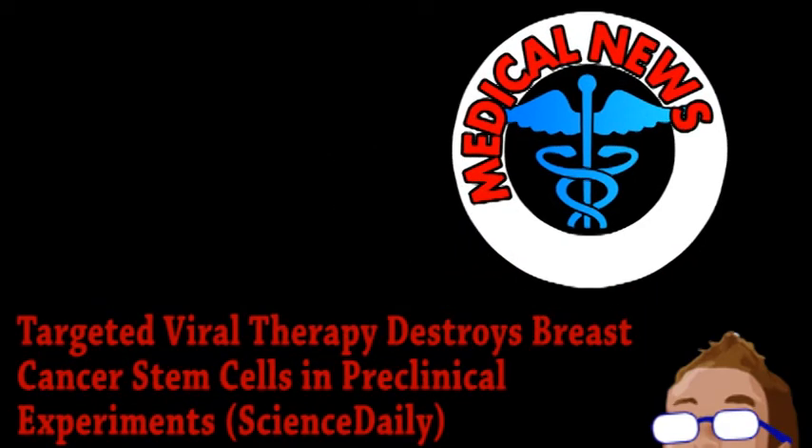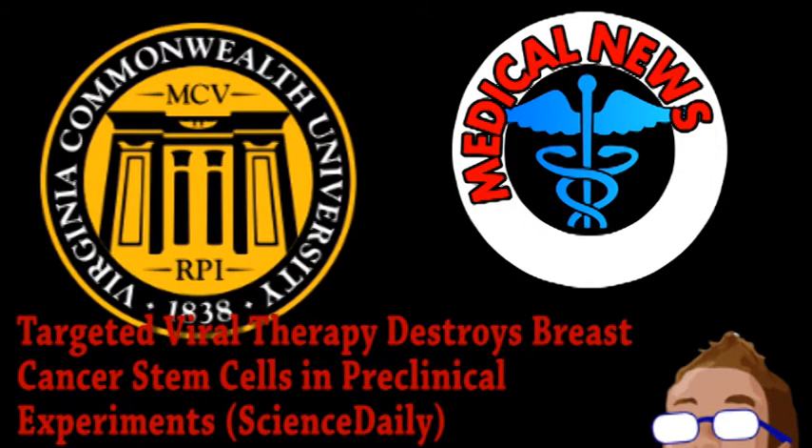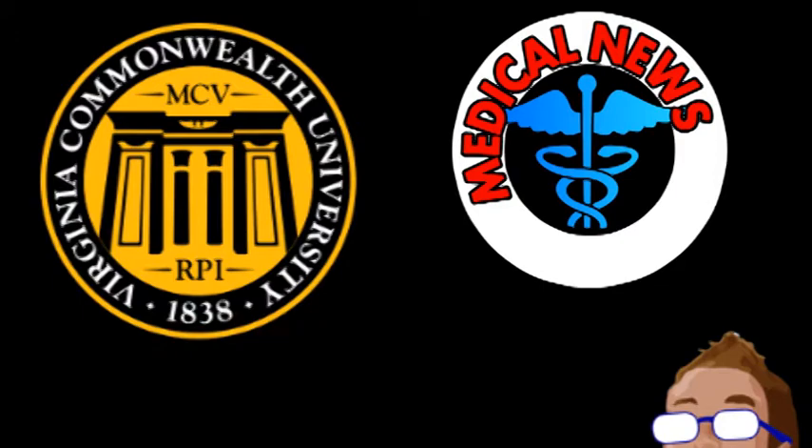Our next story comes from the world of medicine. Researchers at Virginia Commonwealth University have been developing a gene therapy to eliminate cancer, with some encouraging results. As we have discussed before, current treatments for cancer aren't the best. Even when they are successful at curing a person, they often have very serious side effects, and there are already certain cancers that are resistant to conventional drugs.